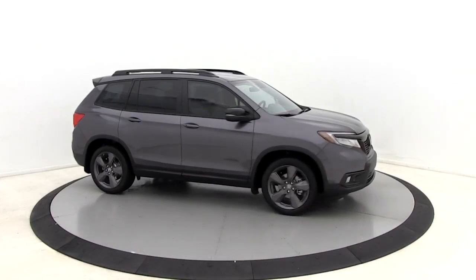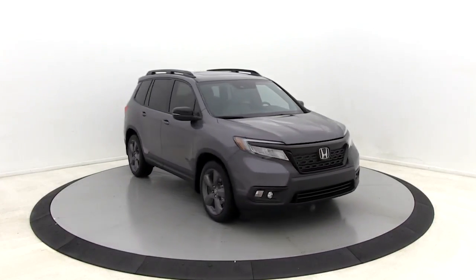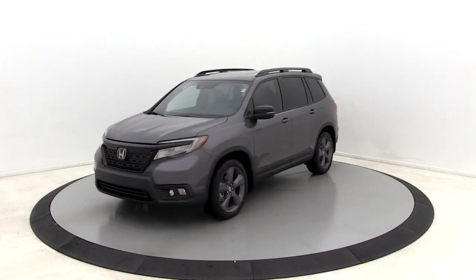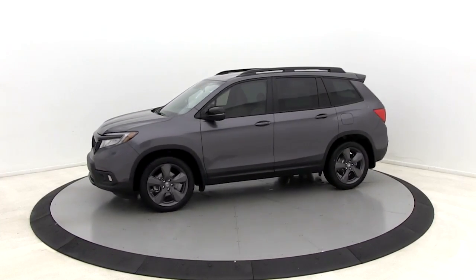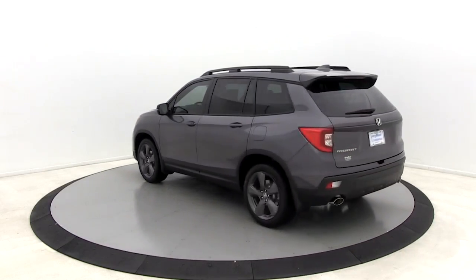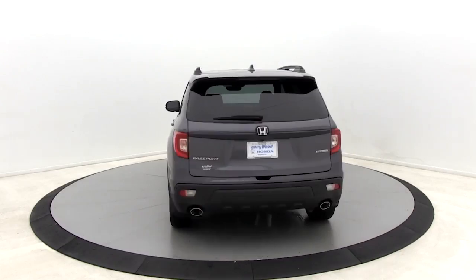Looking for the right vehicle? Check out the 2020 Honda Passport. This compact SUV from Honda is a good compromise of size and comfort. The compact design lets you maneuver well through heavy traffic while still having ample space to carry most anything you need.